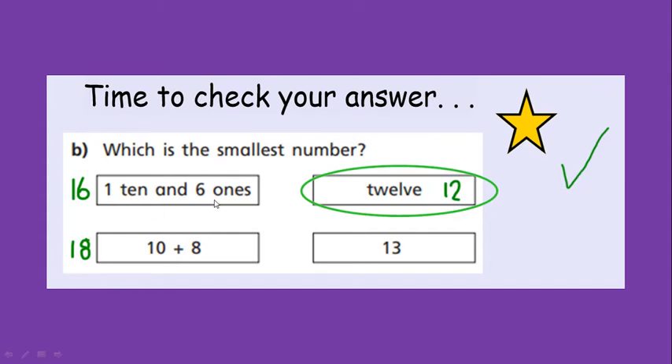Okay, so firstly I'm going to address these two answers because I need to make sure you've got the right numbers. Did you all get that 1 ten and 6 extra ones symbolises the number 16? I hope so — there's our 1 ten and there's our 6 extra ones. And then did you all get that 10 add 8 was 18? Because 10 add 8 more, add 8 extra ones, is 18. So those are quite big numbers — 13 is quite small but I can see a smaller number and it's 12. Did you all choose 12 as the smallest number? If you did, well done, that is the correct answer.